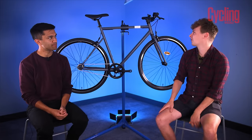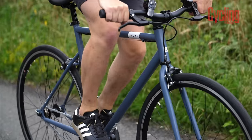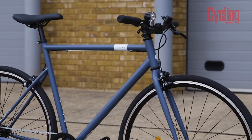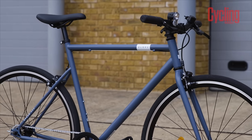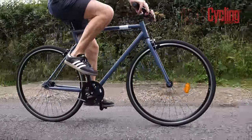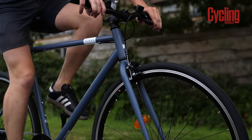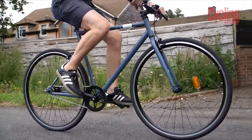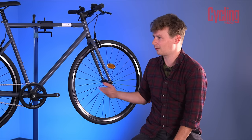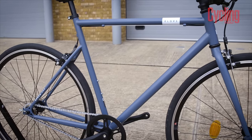The other drawback is it doesn't come with eyelets for a rear rack, which is a bit of a no-brainer for a bike meant for town riding and commuting. That said, for a bike that's only £250 it cuts a really clean look — often cheaper bikes try to do too much, but this has kept it simple and looks quite classy. It doesn't look like it's worth £250 if you look closely; the components are on the cheaper side, but the design is pretty timeless.